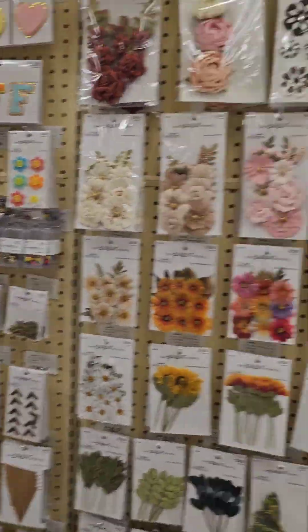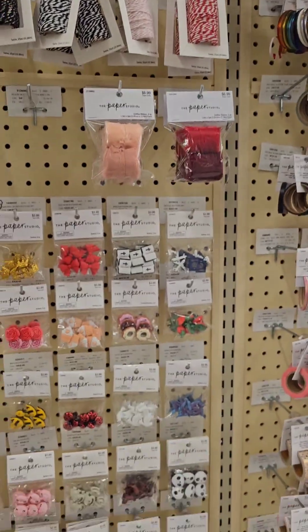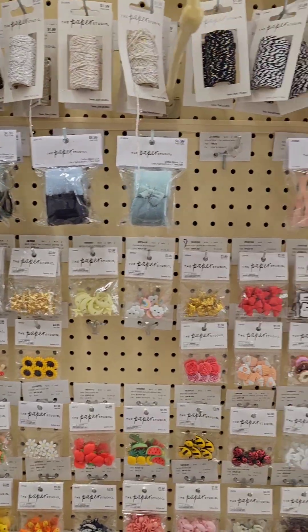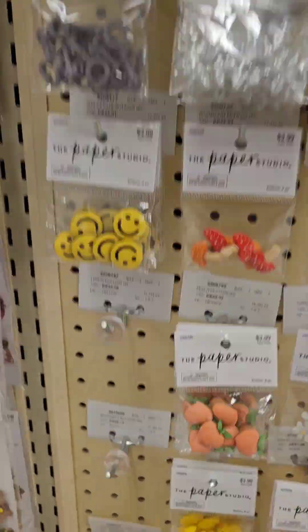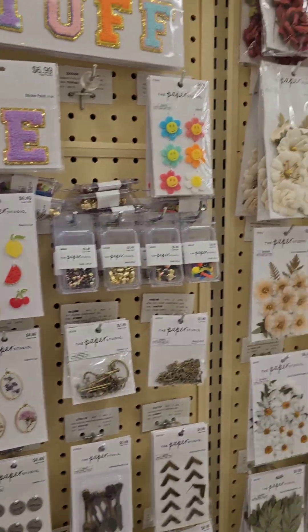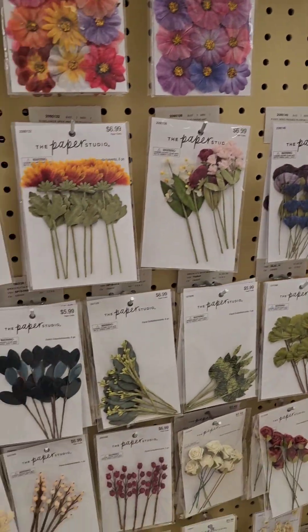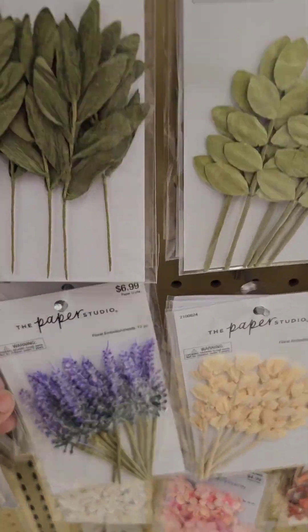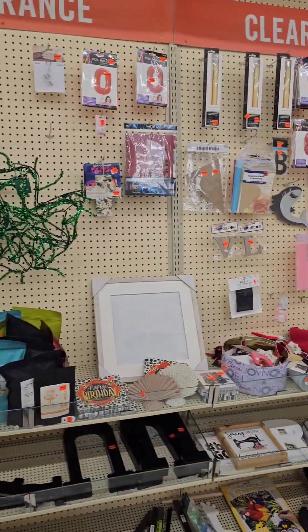Don't forget to check out your paper studio aisle. They have some of the most prettiest flower decor, especially the little decorative accessory pieces that you can put on your ribbon. That's where I always find my little pieces — people always ask me about that. So I'm giving y'all a little inside scoop. I'm not going to be a gatekeeper. I love sharing the information that I have.